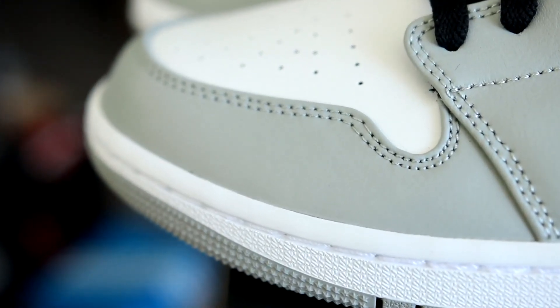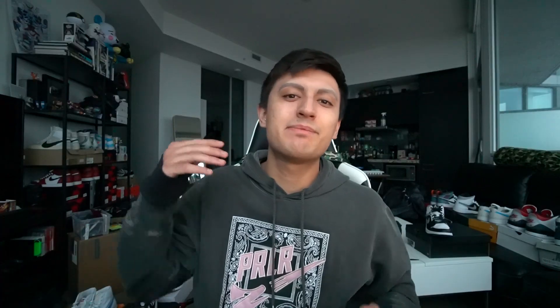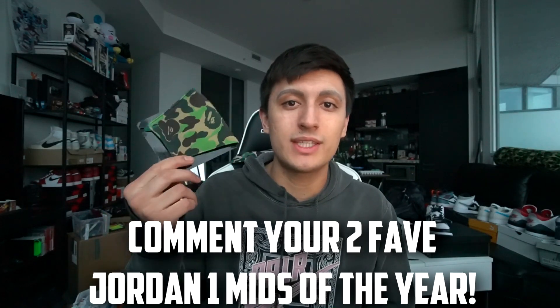This Jordan 1 mid light smoke gray is not trying to be a clone of a Jordan 1 high. Maybe you can compare it to the Diors, but this is such a wearable colorway. The white and gray combo looks super clean, and the Jordan 1 high Diors got so much love and attention this year that I think this was like the closest you could get to that look but with mid tops. That's my number one pick. If you guys made it to the end of the video, hit that like button and enter the Bape mask giveaway — just comment your two favorite Jordan 1 mids of the year and include your Instagram username. Best of luck to everybody. Thank you guys for watching. Let me know what you think about my list, and I'll catch you guys in the next video.